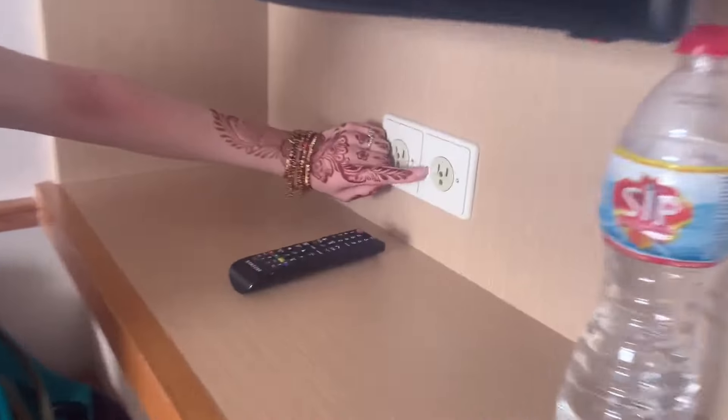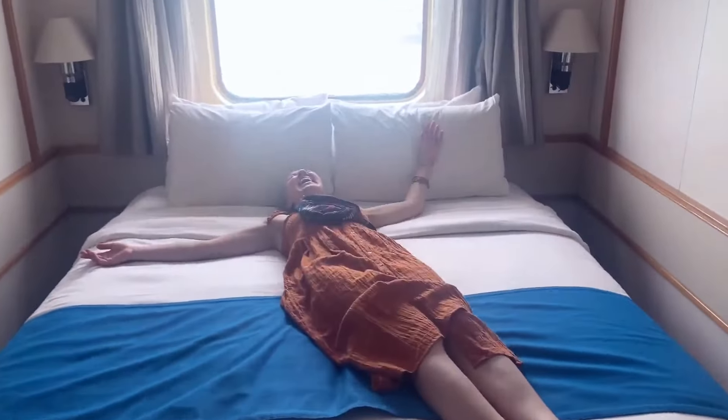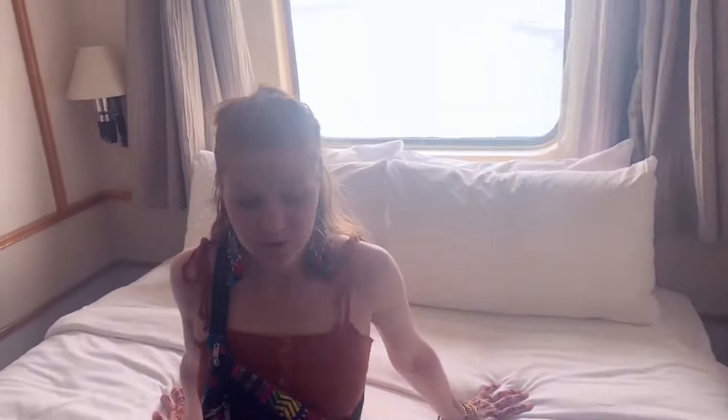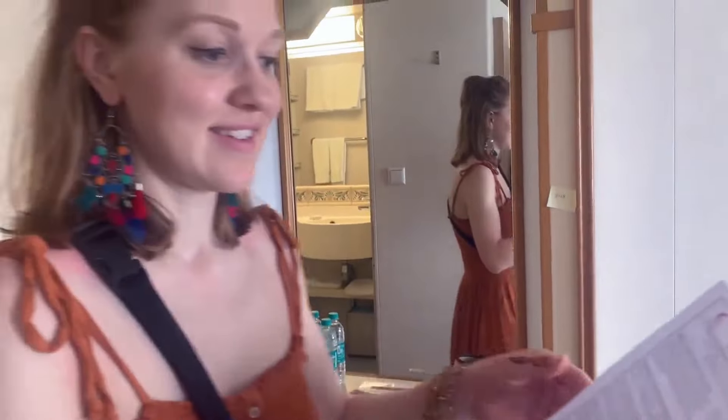There's an American outlet and they also have an Indian outlet — cool! Cruise beds are always two twin beds that are kept apart or pushed together depending on your marital status. We have a window, which is a true luxury. So we're all set — it's like a three-hour room tour with a lot of nooks and crannies in this tiny little ship.